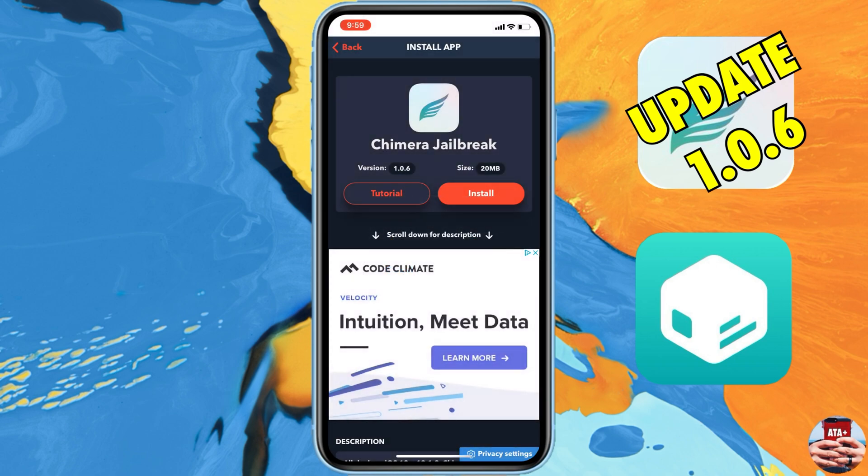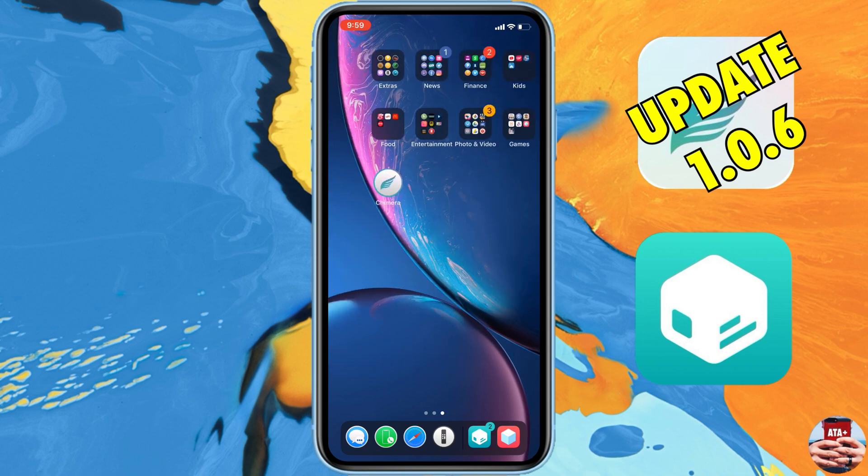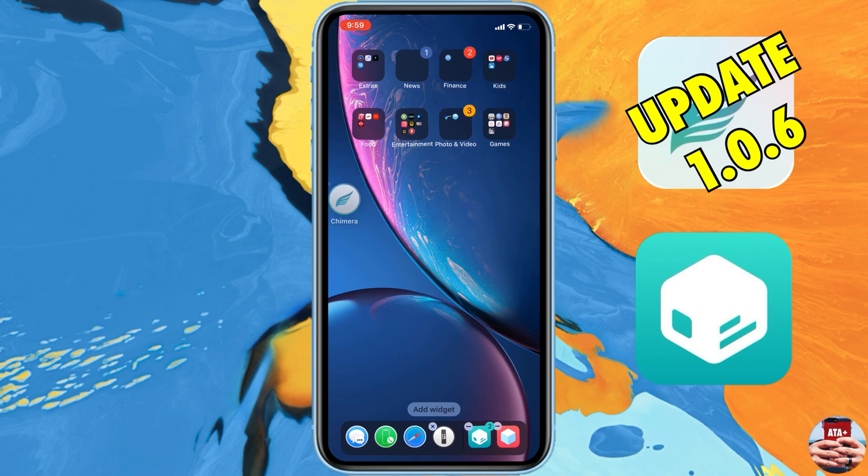Navigating back into TweakBox, we're going to go ahead and download the Chimera jailbreak. Again, it's 20 megabytes — a really quick, easy download. All you need to do is download the application and then we'll show you how to reboot before jailbreaking.